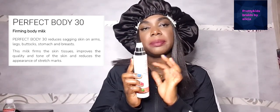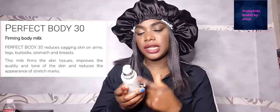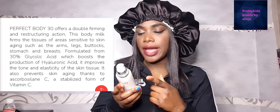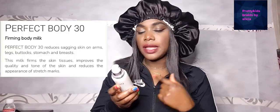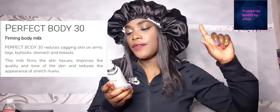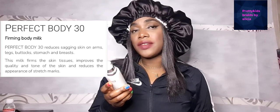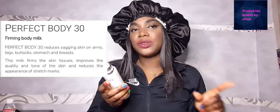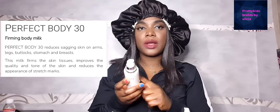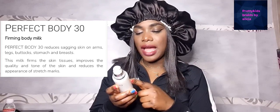Let me read what's written on the back of the cream. Perfect Body 30 acts against loss of elasticity and is ideal for the arms, legs, and buttocks. So you can apply this cream on your arms, legs, buttocks, stomach, and breasts if you have stretch marks there. I was actually using this on my breasts and my stomach, and the stretch marks were reducing.